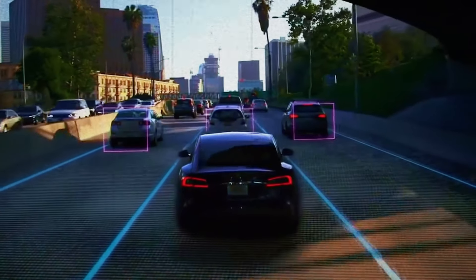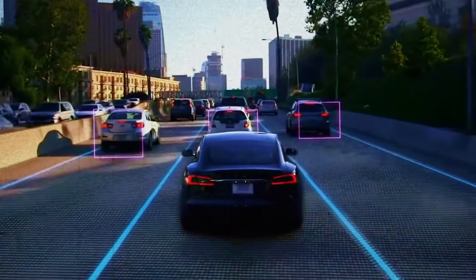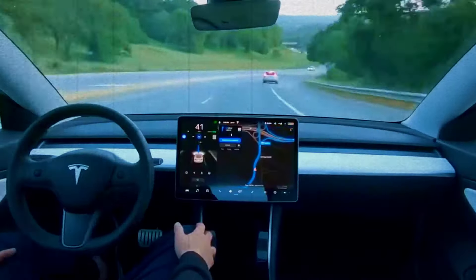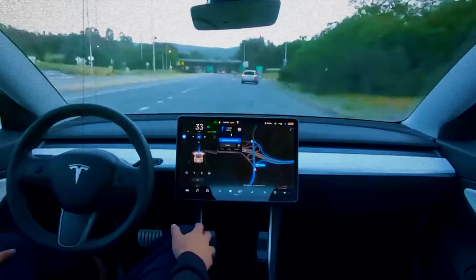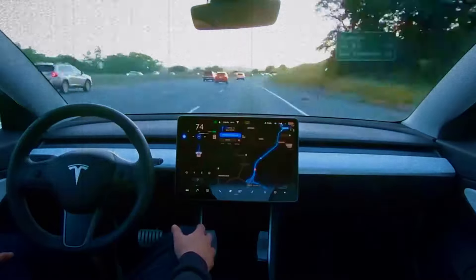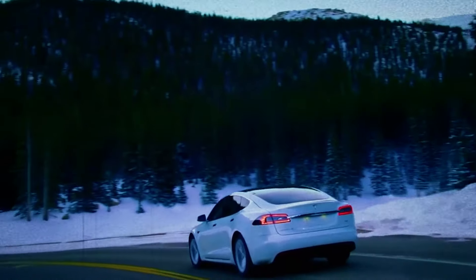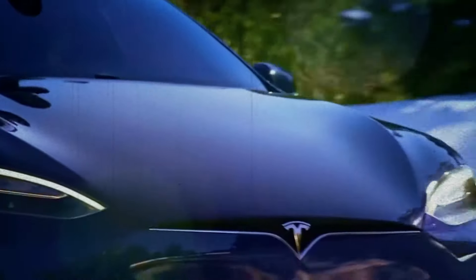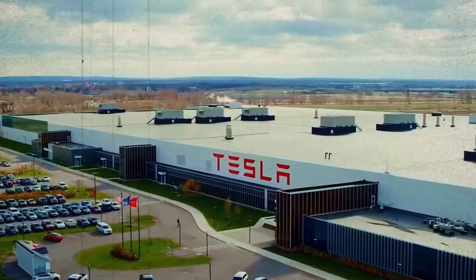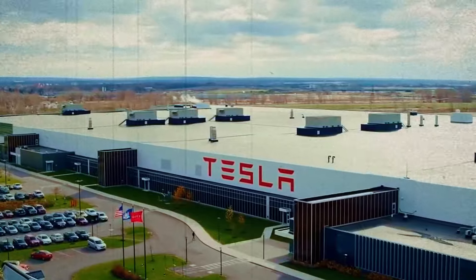Of course, it's important to remember that while all of this sounds amazing, we're still dealing with speculation and rumors. Tesla is known for keeping their cards close to their chest, so we'll have to wait for official announcements to know for sure what this van will offer. That being said, the potential impact of a Tesla van on the market is huge — it could revolutionize everything from family transportation to delivery services to the RV industry.